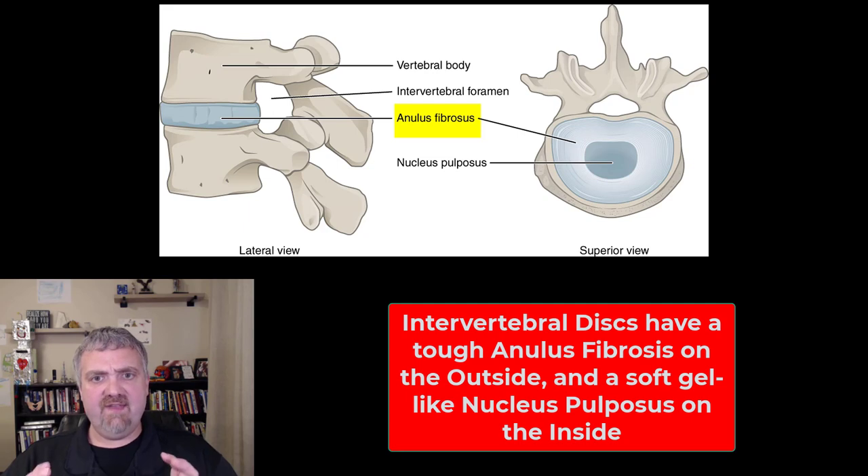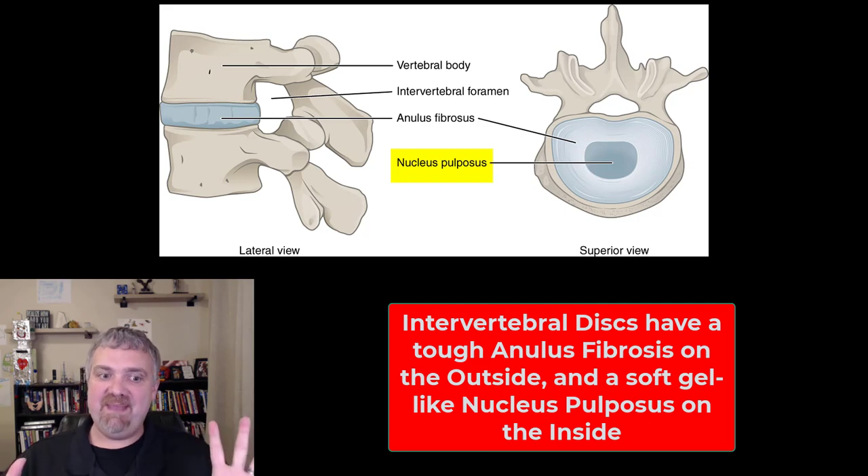On the outside, we have this real tough annulus fibrosus, kind of like the outside of a tire. On the inside, you have a softer, more gel-like material called the nucleus pulposus. I've actually touched it — it kind of reminds me of crab meat, I know it's kind of weird.